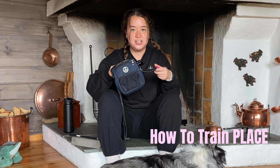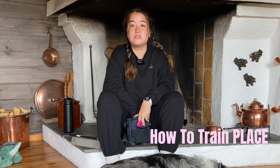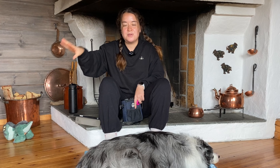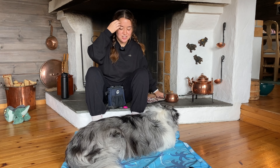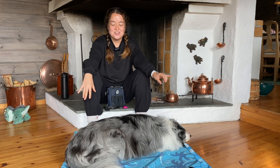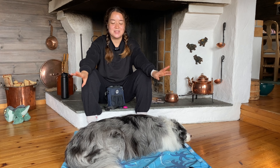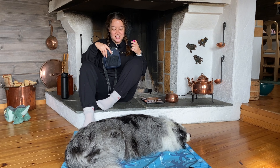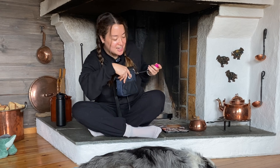First, you're going to need a clicker or a marker word, whatever you decide to use. When we start working into the duration part of the training, you won't need a clicker anymore, because it's less of a command and more about practicing being there. Mochi here doesn't actually know what 'place' is right now — he used to know it at the beginning, but we never used it because Mochi is pretty calm already, so I've never had the need. That's good because today I can show you what it's like to really train a dog that doesn't know what place is.